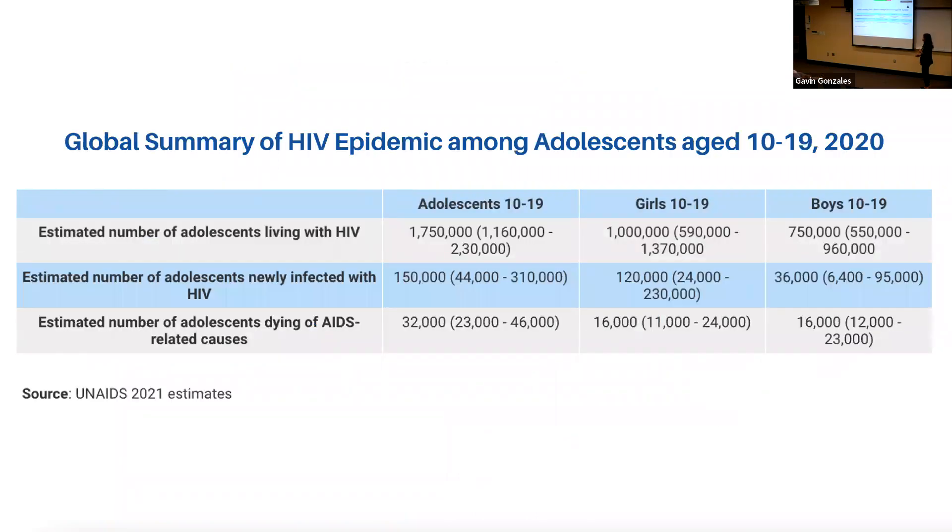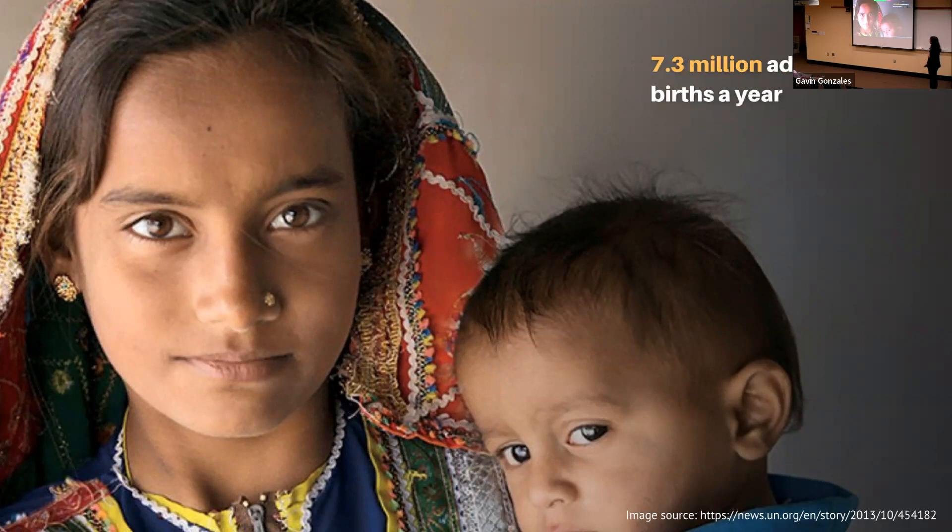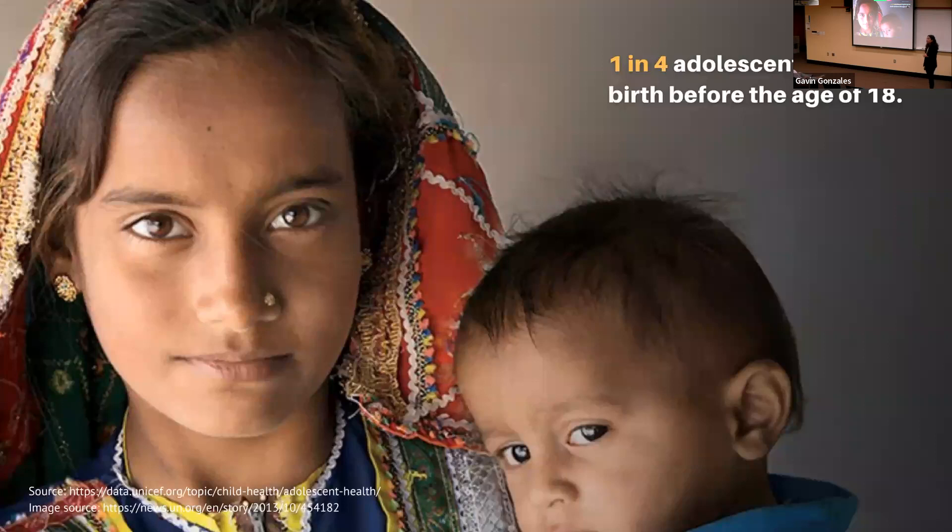Those who are socially and economically marginalized may not have education or resources to face these issues. There may also be sexual activities that happen in contexts of coercion, violence, and transactional sex, creating riskier situations. The numbers are high: 21 million adolescent pregnancies per year, but in low and middle income countries (LMICs), 7.3 million turn into births compared to 1.6 million globally. In Asia, one in four adolescent girls falls into this category.